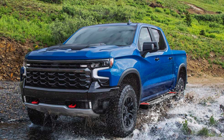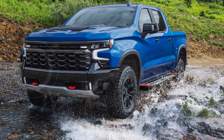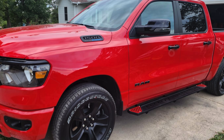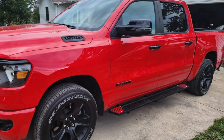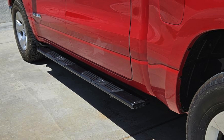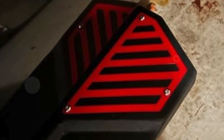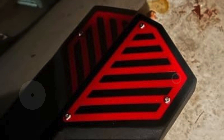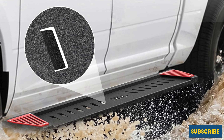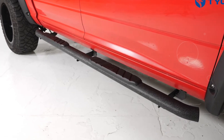Installation is straightforward — the package includes two side steps, six brackets, necessary hardware, and detailed instructions, allowing you to complete the setup in just 20 minutes without cutting or drilling. However, for optimal safety and a perfect fit, professional installation is recommended. These running boards add a sharp, rugged look to your GMC Sierra, and Oedro is ready to assist with any compatibility questions to ensure the perfect fit.